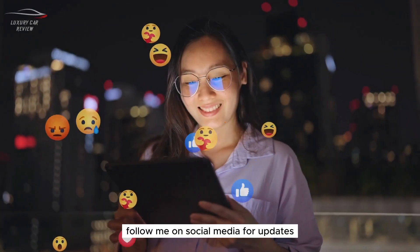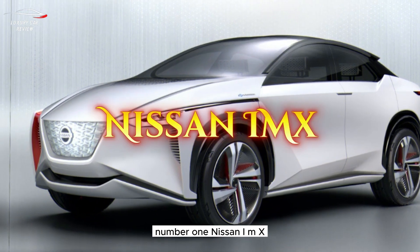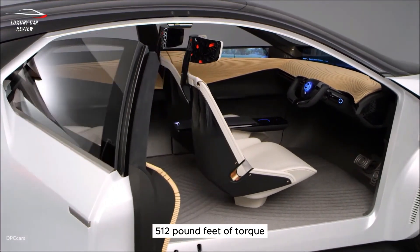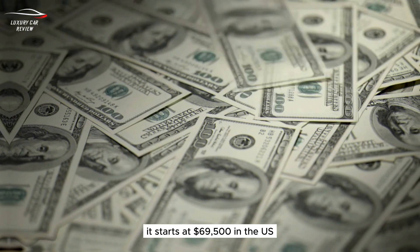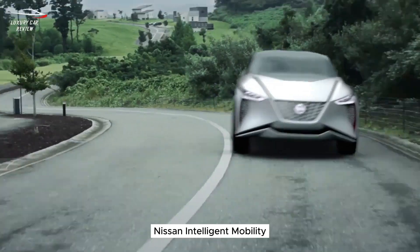Number one: Nissan IMX. It has 394 horsepower, 512 pound-feet of torque, and a range of 240 miles. It starts at $69,500 in the U.S.